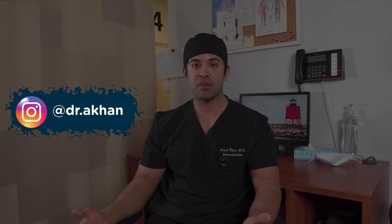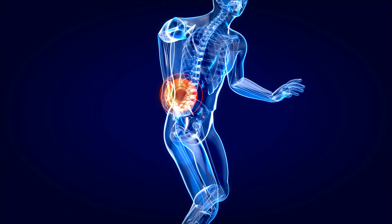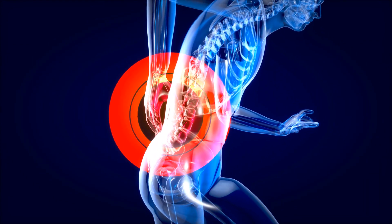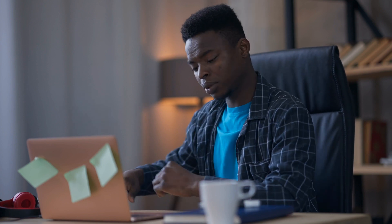Hey guys, Dr. Adil here. Today we're going to be doing a procedure for a patient who's been suffering with severe lower back pain for the last few months. As many of you know, back pain is very common and affects millions of people. It's actually the most common cause of disability worldwide. Muscle and joint issues are the number one reason why people miss work and the number one reason for disability.